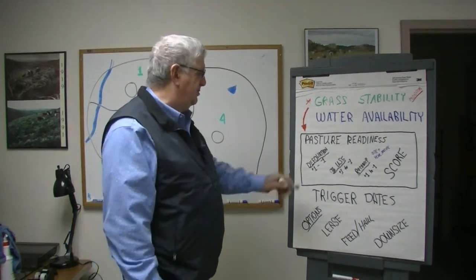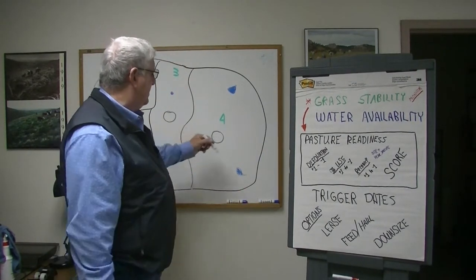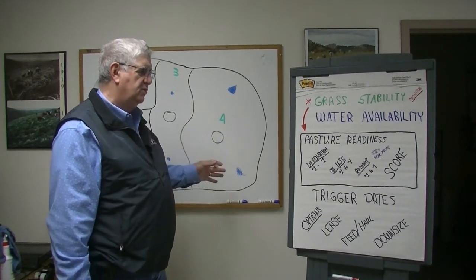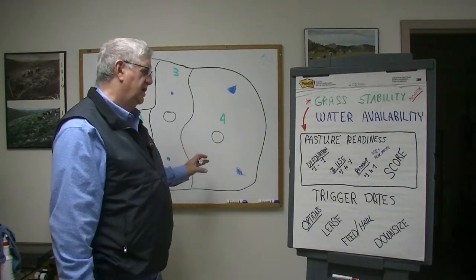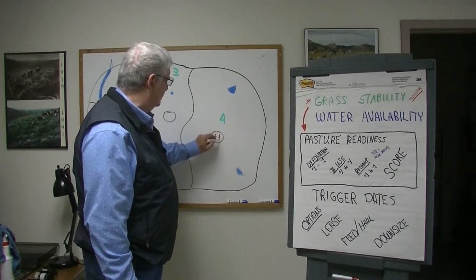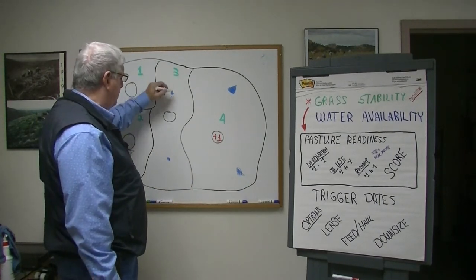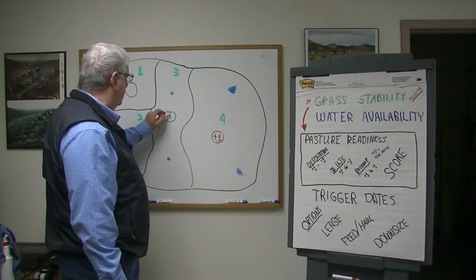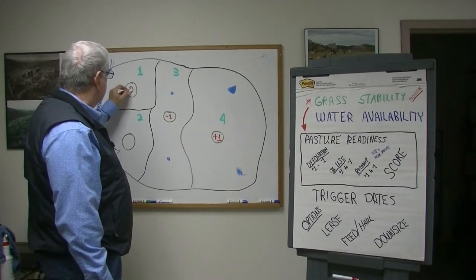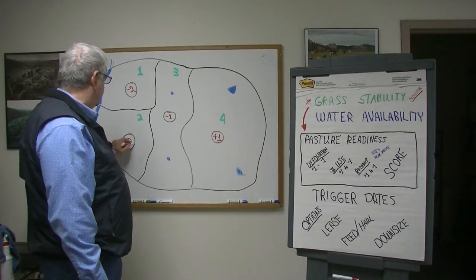For instance, if you looked at pasture number four and considered defoliation, percentage use, and recovery — you hit it pretty hard but not too hard, so defoliation was a zero, percent of use was plus one, and recovery was zero — you're going to have a plus one for that pasture. Pasture three, which may be around your house, might have a negative one. Where you calved and held real long, you may have a negative two. And somewhere you were in and out of quickly, you may have a plus two when you add those three factors up.